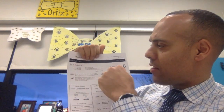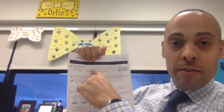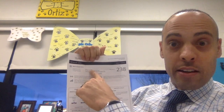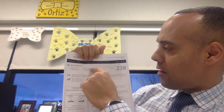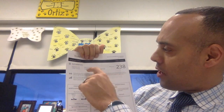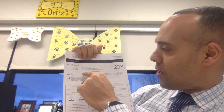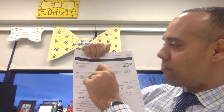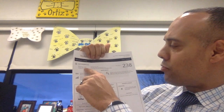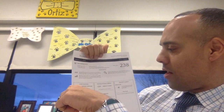Up here, it gives us information on rapid guessing. There's an algorithm to suggest whether or not the student is guessing, and it will give us a number if that were the case. Adriana wasn't guessing because it shows NA. It also gives you the impact on her score if she were guessing, the name of the test, how long it took her — 74 minutes — and a possible score range of 235 to 241, which she was right in the middle of.